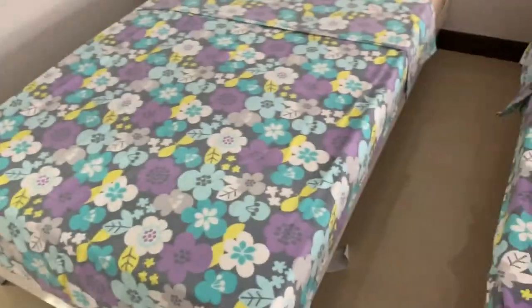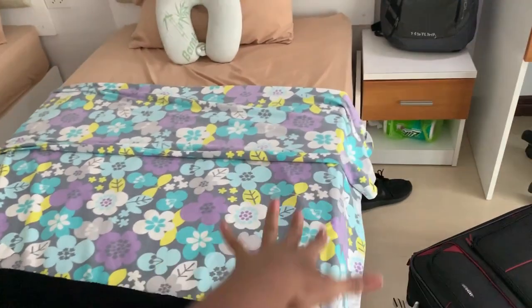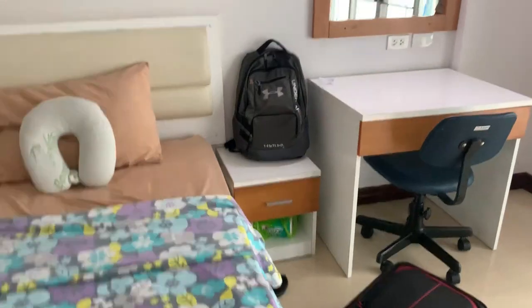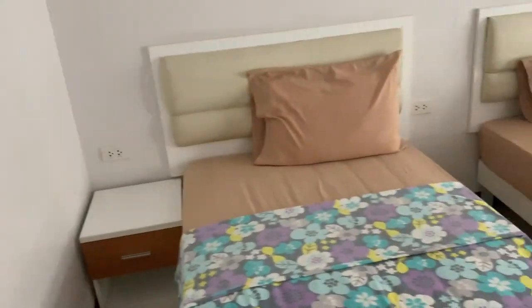This is what a bed looks like before it's touched. And then this is my bed. I had to buy a blanket because I just wanted to. I had my pillow for the plane. Both sides of the bed are drawers that you can put stuff in.